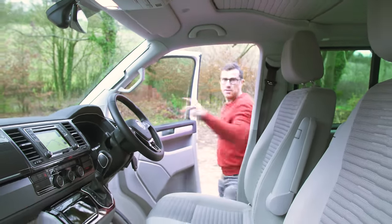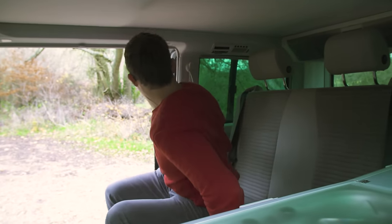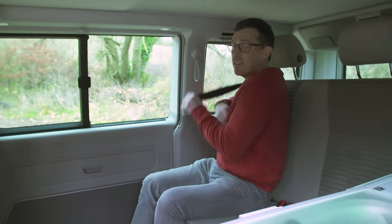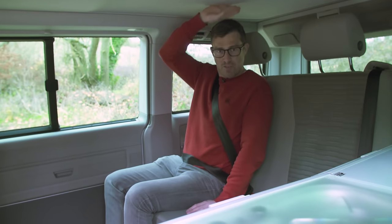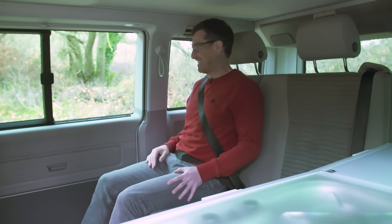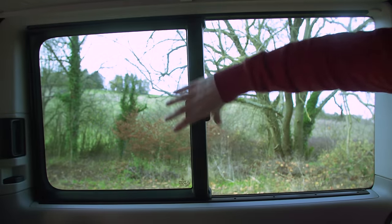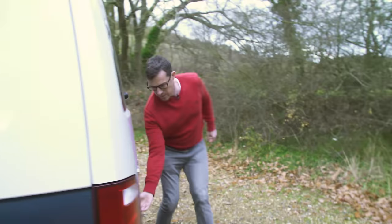There's a sliding rear door, making it very easy to get in and out. If you don't shut it hard it'll still close the last bit itself, which is handy. This is only a two-seater in the back, but it's reasonably comfortable with good headroom — people over six foot will be fine — and there's plenty of legroom too, so it's all right for long distances.